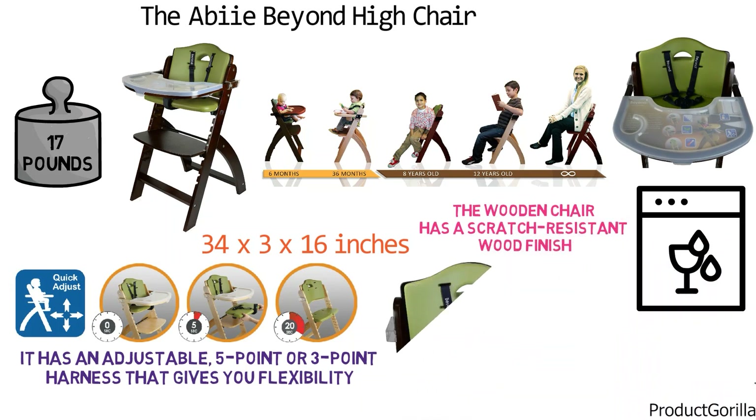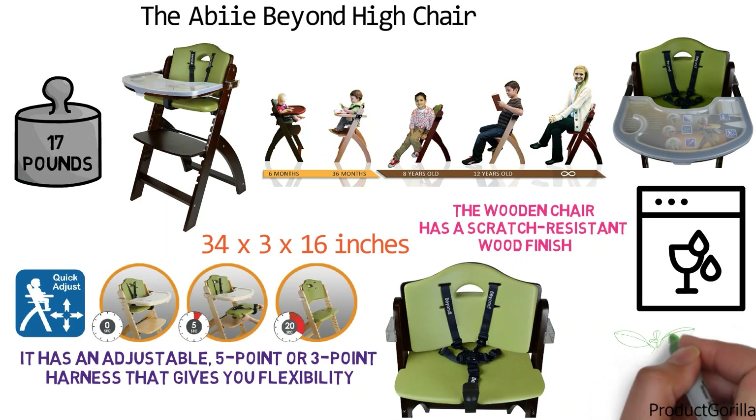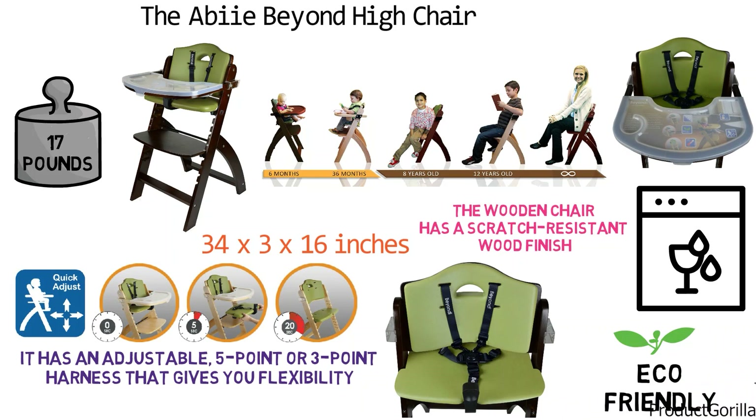The chair's cushions are waterproof and lock into the seat like puzzle pieces. Different cushion colors are available so you can update your decor over time. The Abbey Beyond Highchair is made from eco-friendly wood that has gone through a state-of-the-art sterilization process to ensure a hygienic environment for your child.